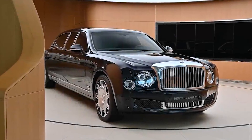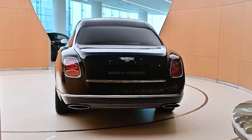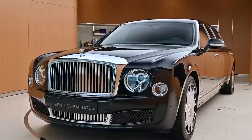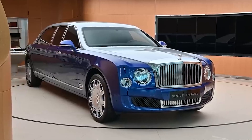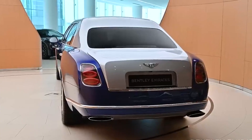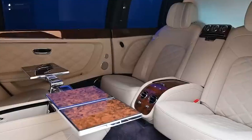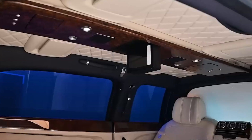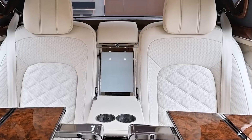Number 10: Bentley Mulsanne Grand Limousine. The Bentley Mulsanne Grand Limousine is all about British luxury. It comes with tables that fold out, spots for iPads, and of course champagne glasses. It keeps the stylish look and performance of the regular model but makes the inside much fancier. It fits four people and has a cooler between the front seats for drinks and a place for soft drinks between the back seats. Bentley can also make it just the way you want it.